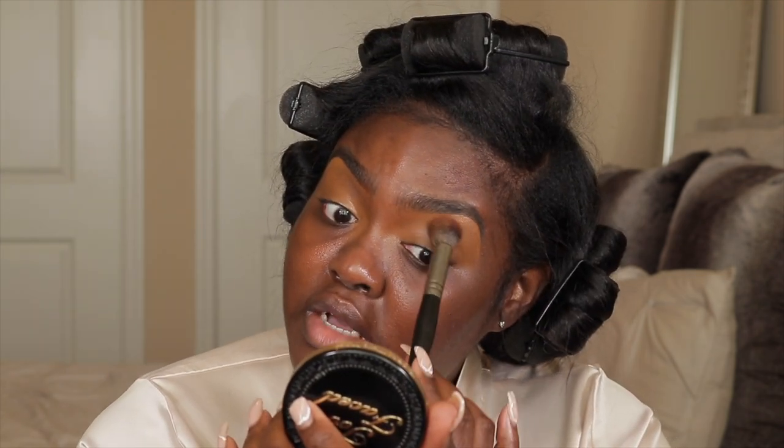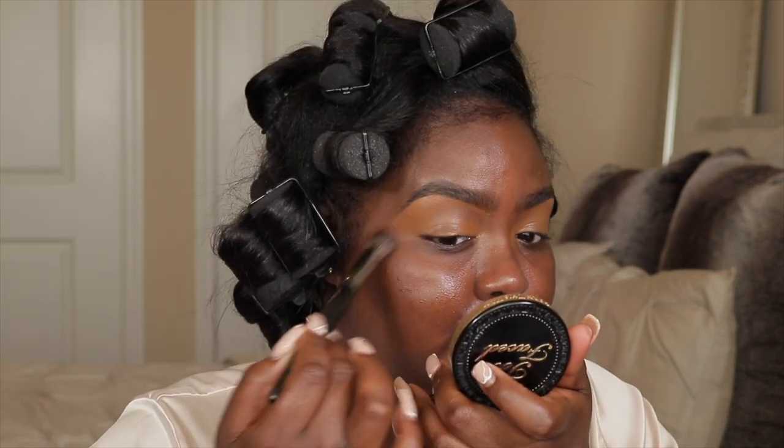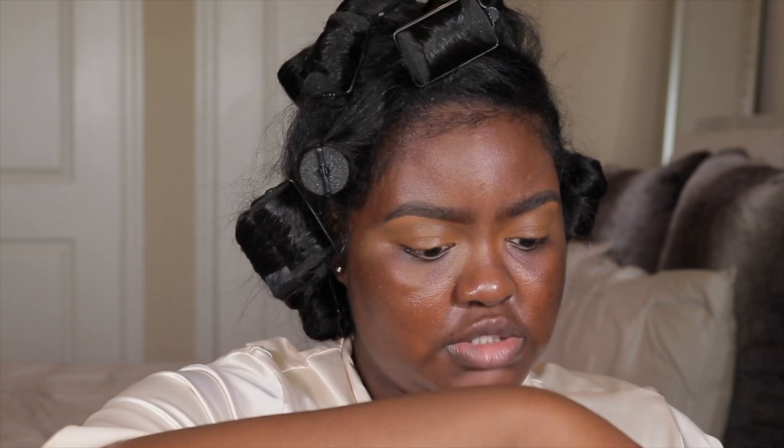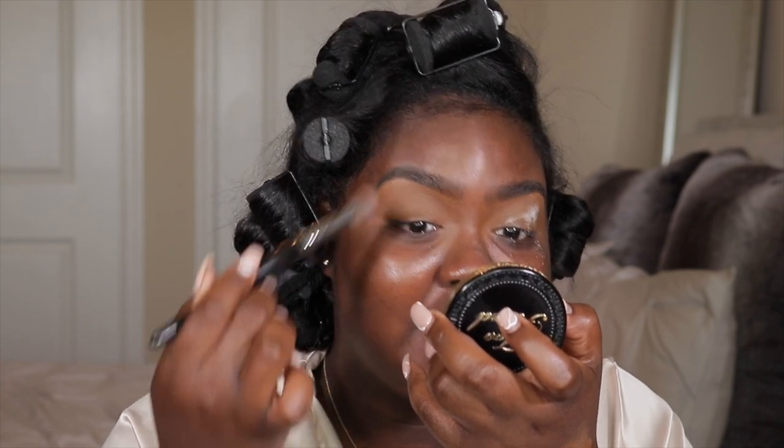I'm just making sure it's blended out and smooth. This setting powder was another recommendation from Jasmine Sullivan's makeup artist — she used this powder on her and I really like it. It's super fine. It does not flash back, and I like how fine it is. It doesn't have a cast to it. It just sets everything down very nicely.